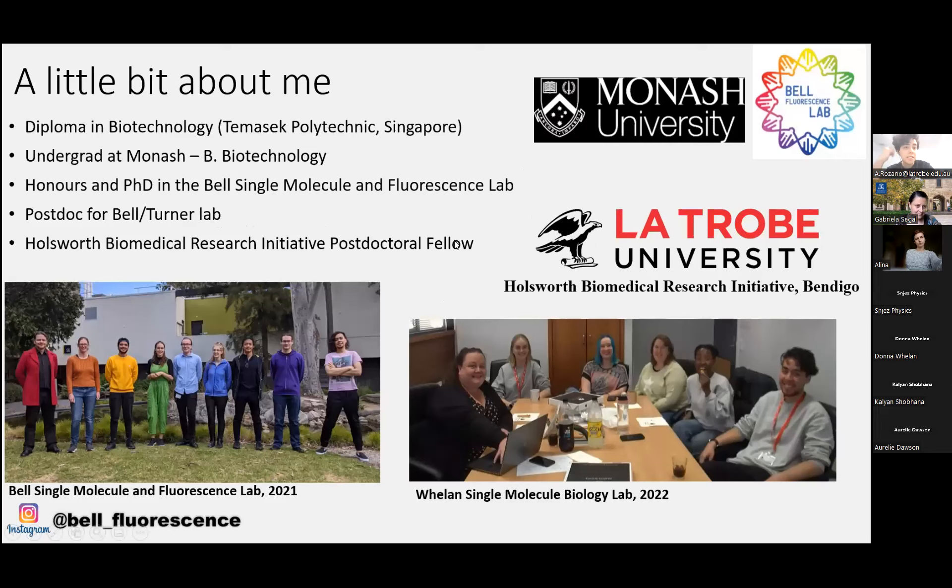A little bit about me. I did my diploma in Singapore at Temasek Polytechnic, and my undergrad at Monash, carrying on to do my honors and PhD in Toby Bell's lab in the single-molecule fluorescence lab, where I was developing a lot of the super-resolution techniques I use now, including expansion. Then I post-doc'd with Toby and Steve Turner, an immunologist. With Steve Turner, we had the motivation to do more epigenetic research, applying the imaging technique to look at chromatin landscapes in immune cells. Right now I'm a Holsworth Biomedical Research Initiative postdoctoral fellow in Donald Whelan's lab in Bendigo, Victoria.